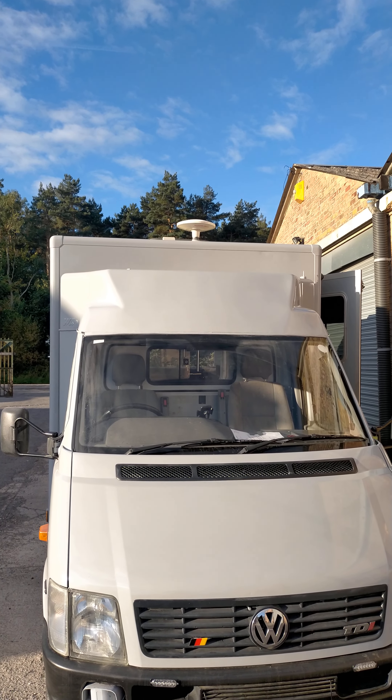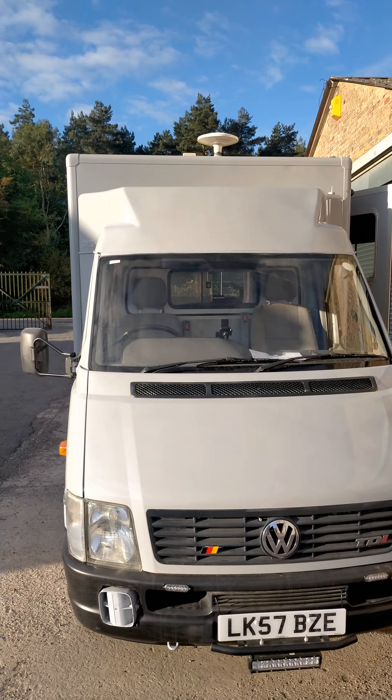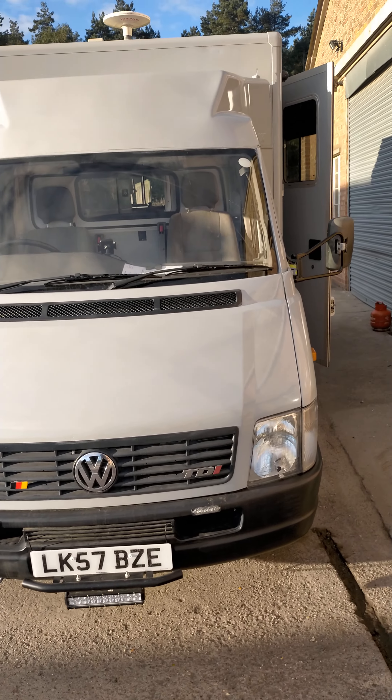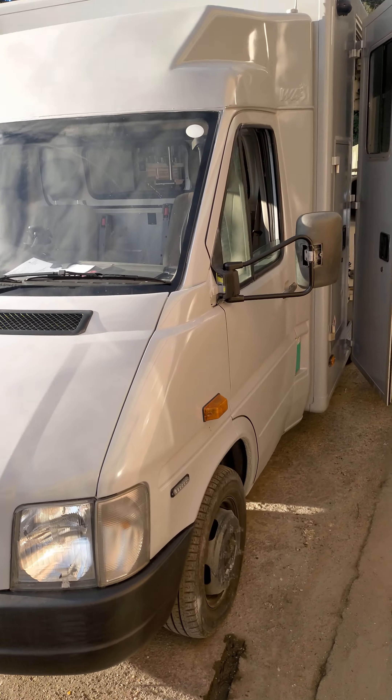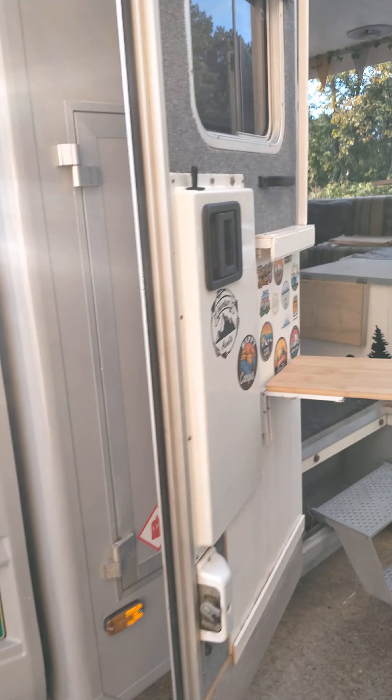Nice decent aerial - 130-watt panel on the top. We do have a 250-watt one at home, we may put that on, but we need to sort the batteries out first. I think the batteries are knackered on it - we'll soon get some decent batteries.